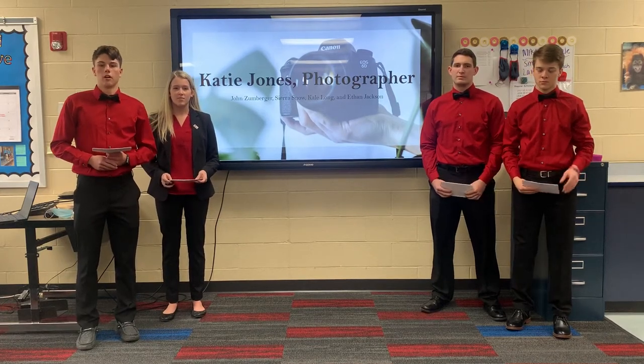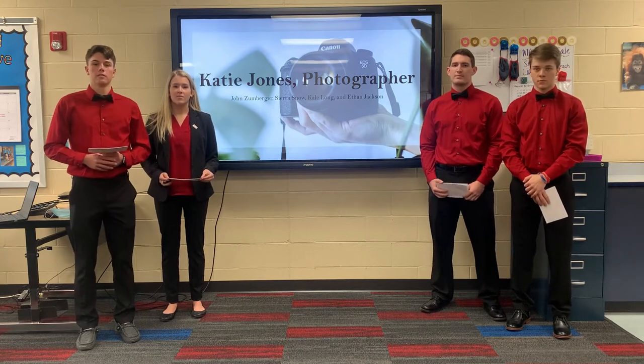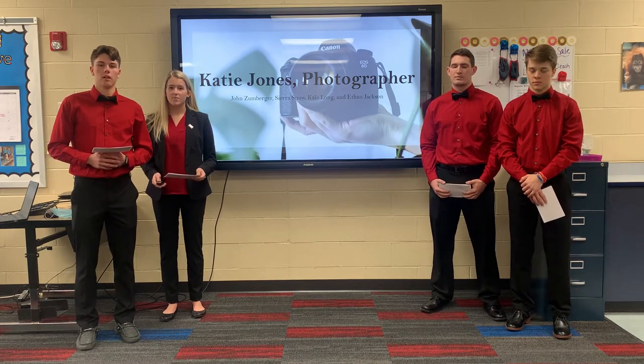Katie Jones is the owner of a small photography business. Sierra, Kale, Ethan, and I have evaluated Katie's business in order to create an educated SWOT analysis.